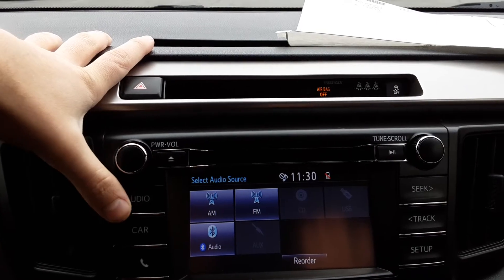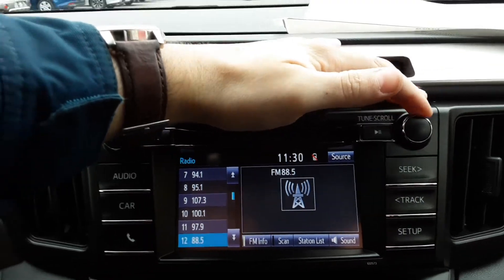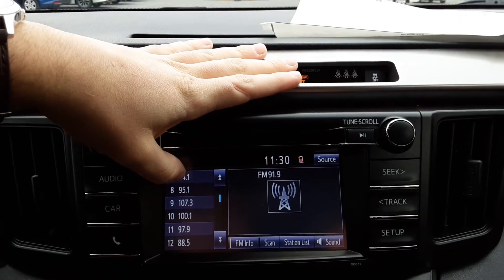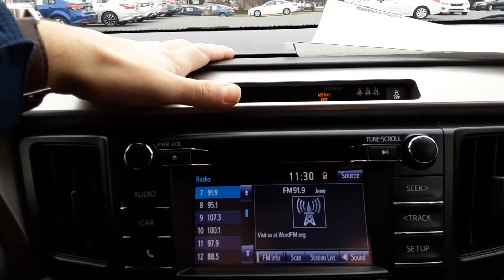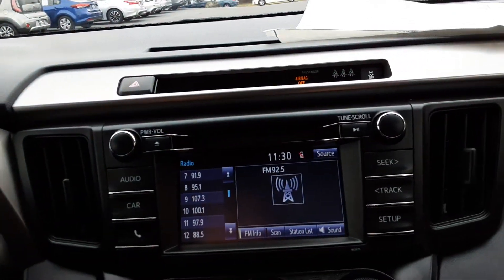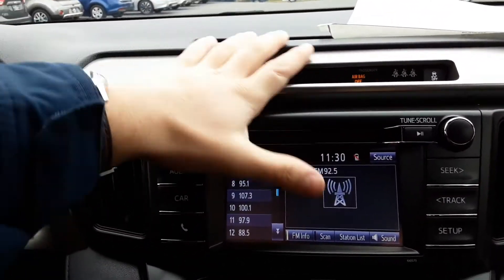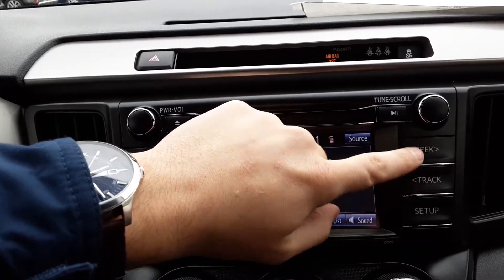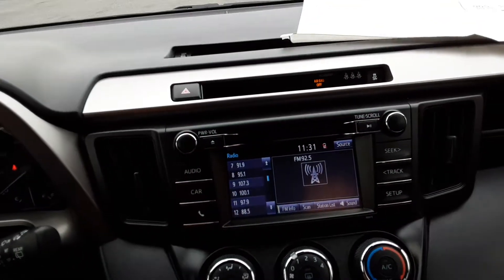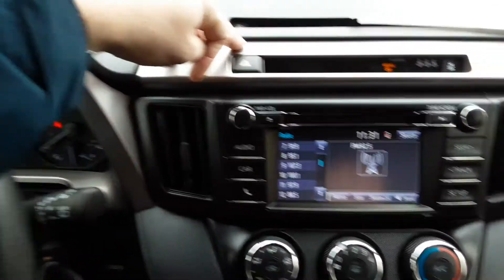We also have Bluetooth and an aux input. If you hit the audio button it'll take you to the screen. To make a preset, go to the radio station you like — say 91.9 — hold the button and you've made a preset. You can scan through stations or make a station list. This 2018 still has a CD player, which is becoming a rare feature.